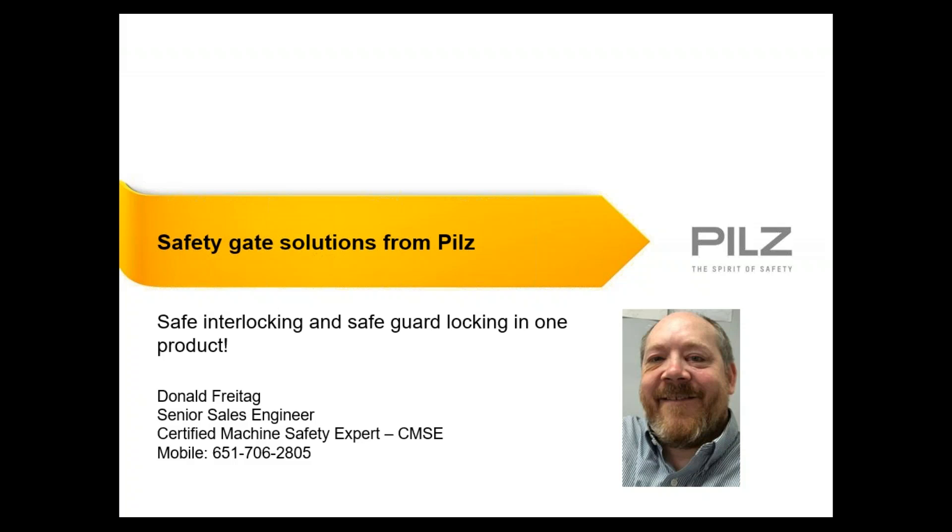As a reminder, this is part seven of a 15-part series of trainings we're conducting on PILS products and services, as well as some coverage of general safety standards and practices. I hope you'll all plan on joining the full series of these trainings, and I hope that they'll prove to be valuable to you in learning more about machine safety and how PILS can help you achieve your overall machine safety goals.